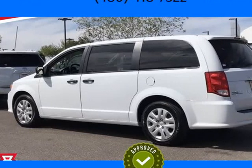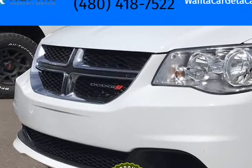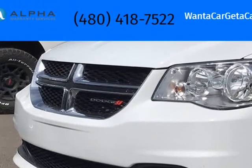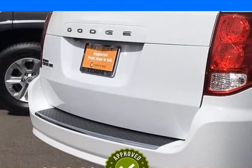This 2019 Dodge Grand Caravan is brought to you by Want A Car Get A Car. Recent arrival, white 2019 Dodge Grand Caravan SE 4D Passenger Van. Clean Car Facts.